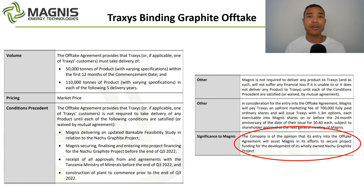First, Magnus must deliver an updated bankable feasibility study for the Nacho Graphite project. The market dynamics have evolved since the initial BFS, so this is something investors wanted to see, though the existing BFS means it'll be refinements rather than starting from scratch. Second — probably the most important — Magnus need to secure, finalise and enter into project financing for the Natru Graphite project before the end of Q3 2022. Third, receipt of all approvals from and agreements with the Tanzanian Ministry of Minerals — they've got the majority of approvals in place already. And fourth, construction of the plant must commence prior to this period.